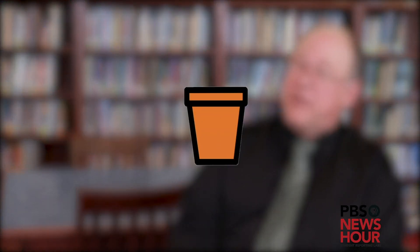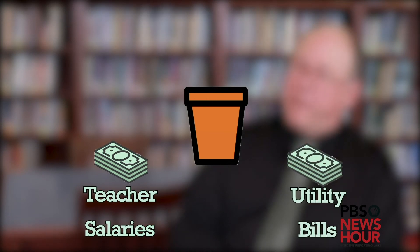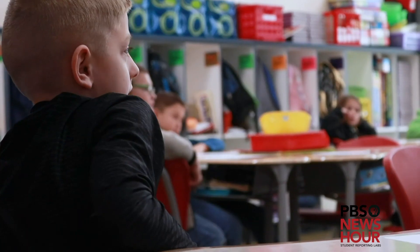A lot of folks don't realize that the same pot of money that pays teachers' salaries is the same pot of money that pays the utility bills. And so if we can take a new school and reduce energy consumption by 75%, well, that's a lot of money that can go to student achievement.